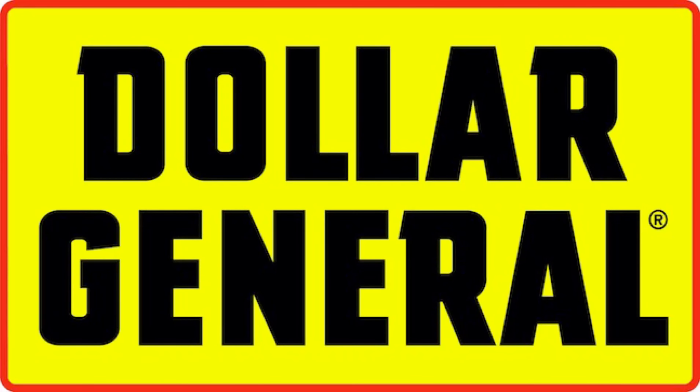Hey guys, welcome back to my channel. If you are new, welcome, and if you are returning, welcome back. These are a few Dollar General all-digital deals you can do for Saturday the 12th. So if you do not have any paper coupons, I am here to give you a few deals. Let's jump into the first deal.